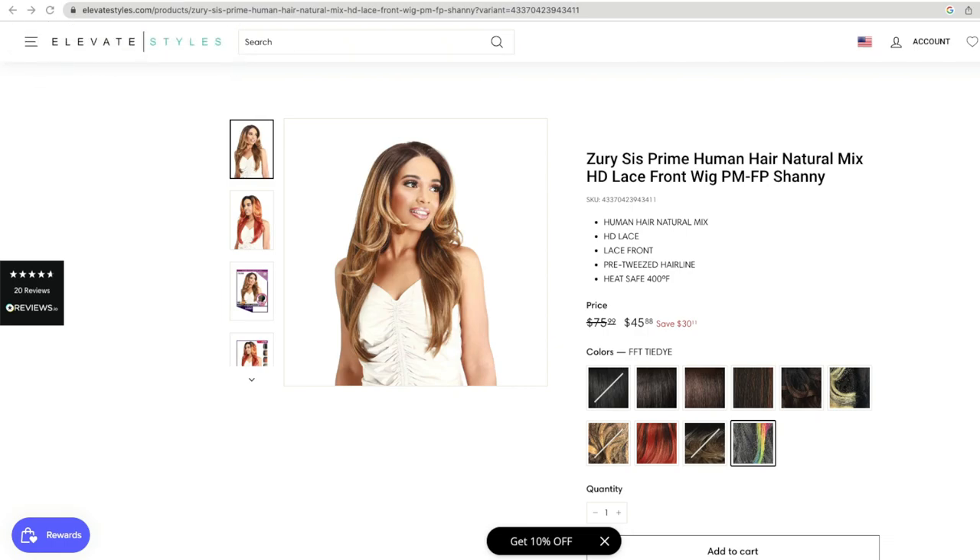Hey Lazy Girl Approved fam, I'm back today with another wig review — it is another Zuri Sis. They have come out with some colorful ones lately, so let's take a look. It is the Zuri Sis Prime human hair natural mix HD lace front wig PM-FP Shanny, with a pre-tweezed hairline.